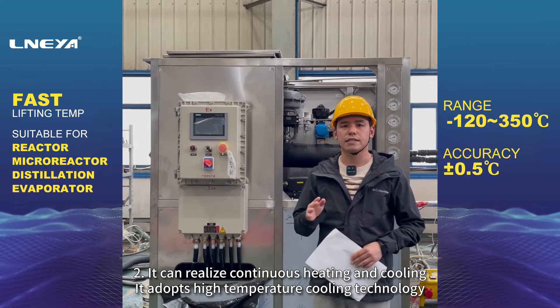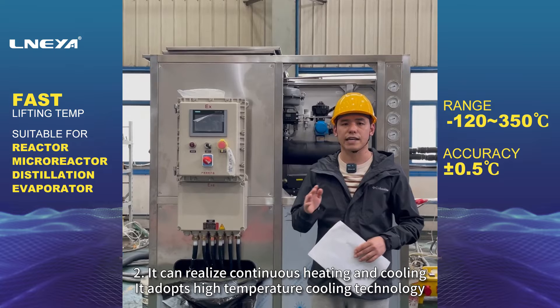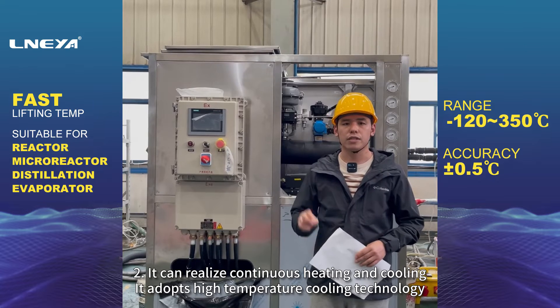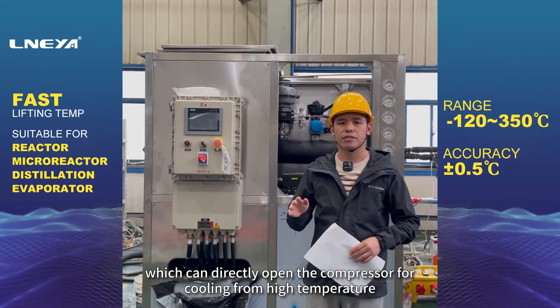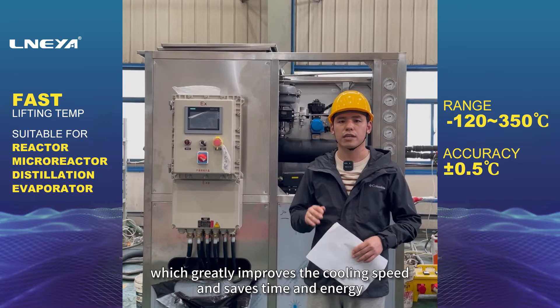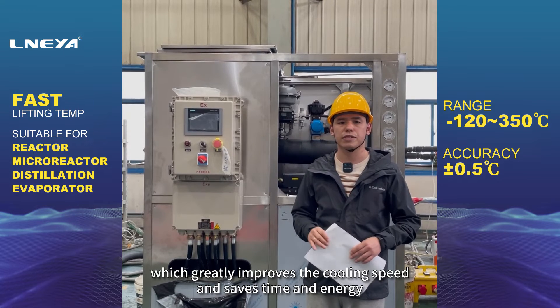2. It can realize continuous heating and cooling. It adopts high temperature cooling technology, which can directly open the compressor for cooling from high temperature, which greatly improves the cooling speed and saves time and energy.